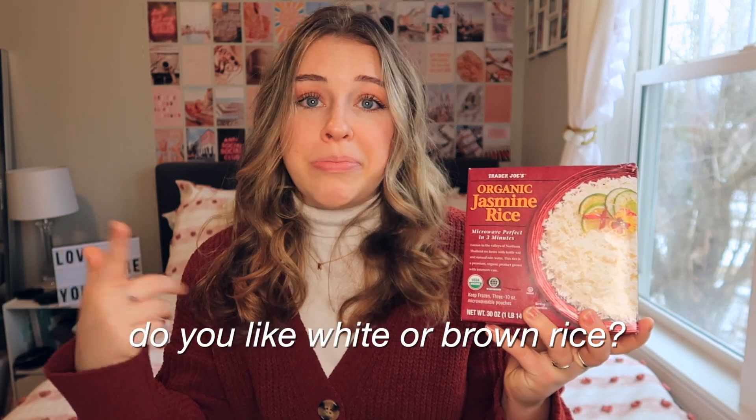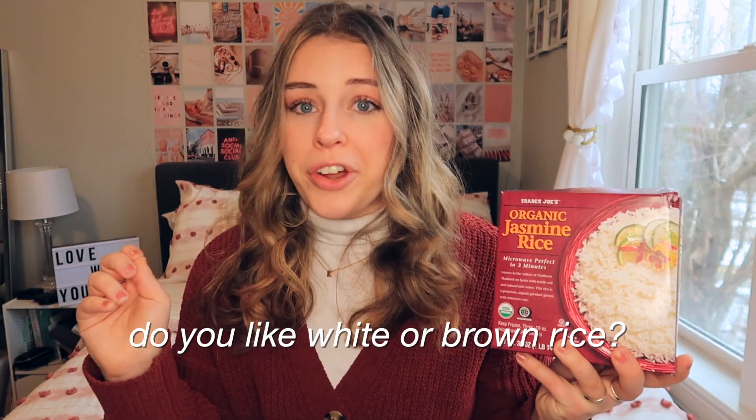I also got some of the organic jasmine rice. These are so easy and tasty — they come in three bags and you just pop them in the microwave, put them on your plate, maybe sprinkle some salt, and that's it. I had completely run out so I grabbed some more.